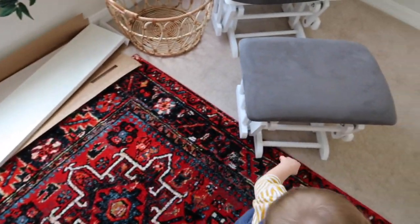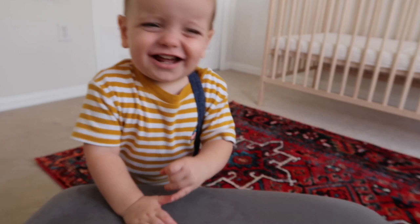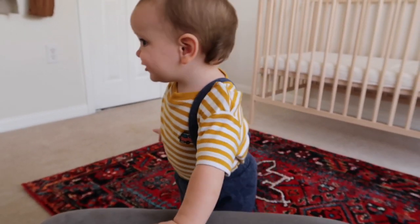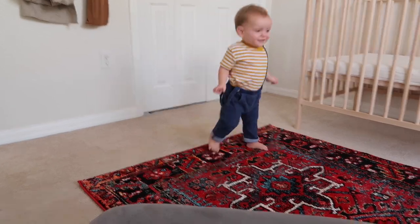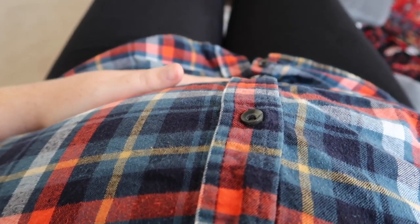We've still got some work to do, but I think it'll be really nice once it's done. I think this guy might be ready for a nap. I'm just so excited to sit in this rocking chair and rock and nurse the new baby. I just can't wait.